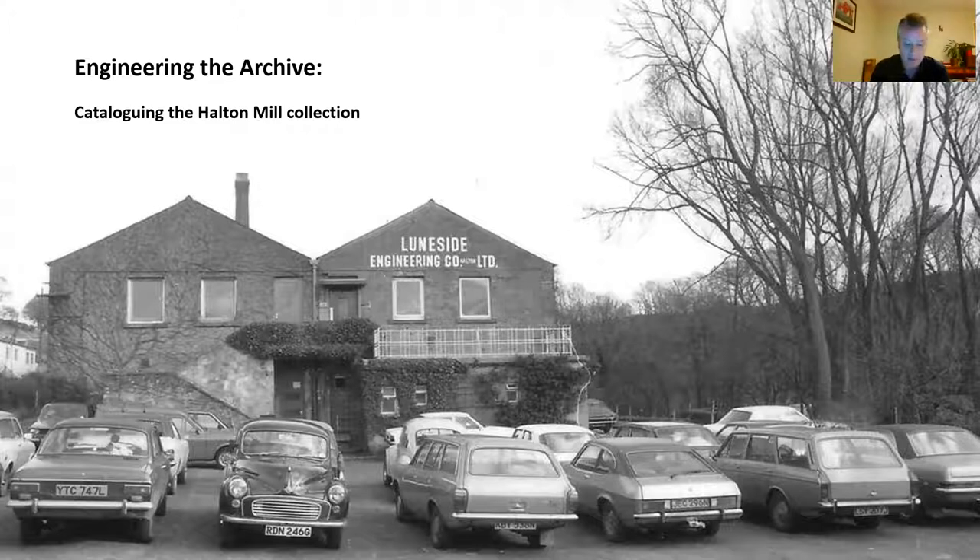I'm going to talk to you today about my work to catalogue and repackage a collection of papers and photographs relating to Loomside Engineering, and how a group of volunteers from Halton Mill are helping with that process. I'm going to talk for about half an hour and tell you about the processes of cataloguing and repackaging and what the end results will be. We'll also look at what the collection consists of and consider why it's important and why we've undertaken this work. I do have a few slides to show you along the way, so we'll drop in and out of those as we go.